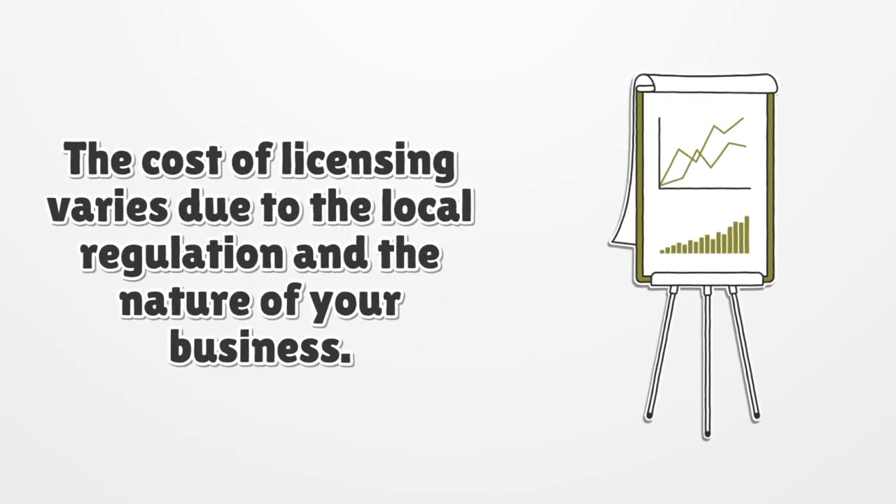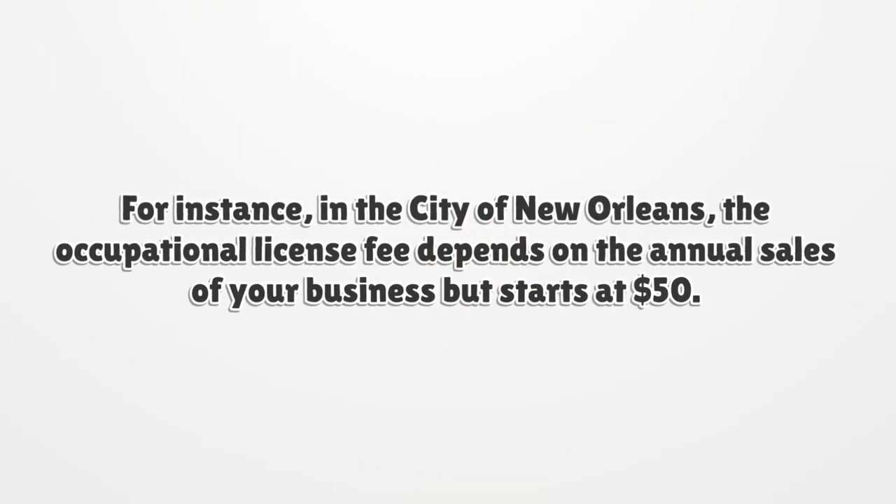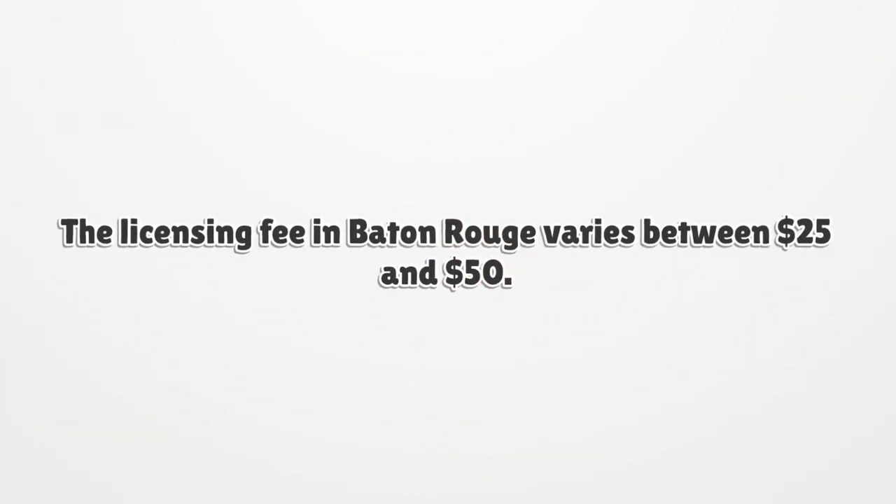The cost of licensing varies due to local regulation and the nature of your business. For instance, in the city of New Orleans, the occupational license fee depends on the annual sales of your business but starts at fifty dollars. The licensing fee in Baton Rouge varies between twenty-five dollars and fifty dollars.